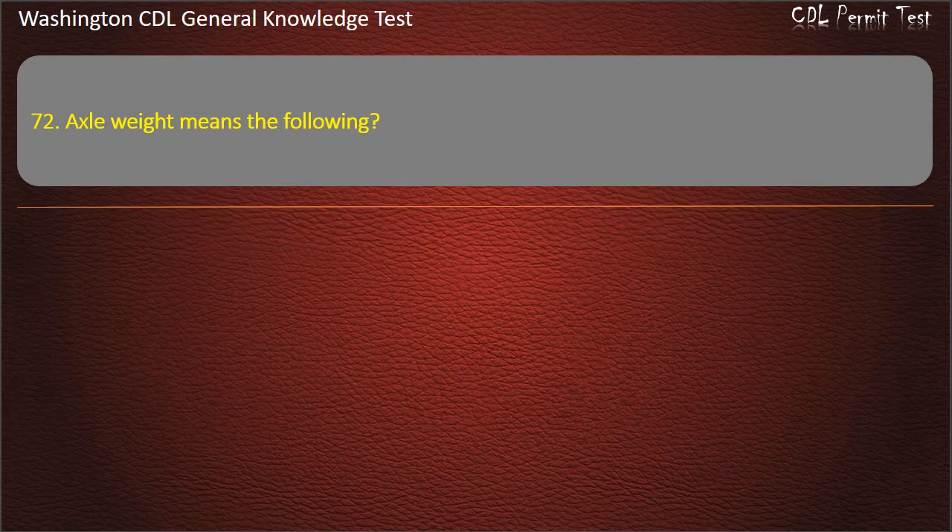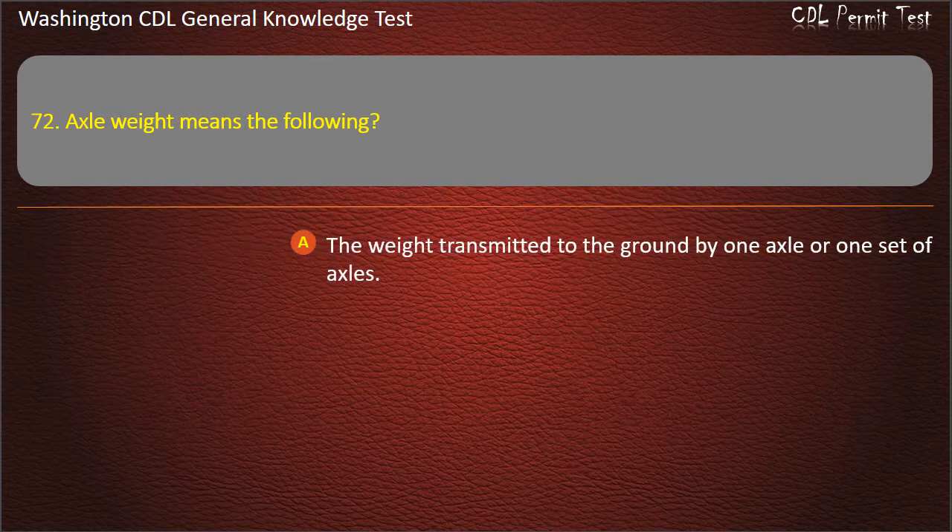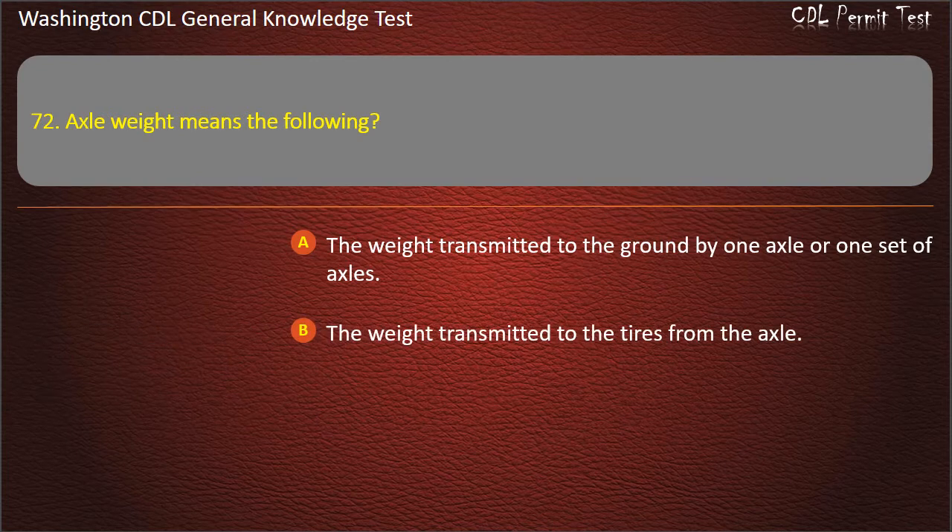Question 72. Axle weight means: The weight transmitted to the ground by one axle or one set of axles; The weight transmitted to the tires from the axle; Both of these are correct. Answer: The weight transmitted to the ground by one axle or one set of axles.